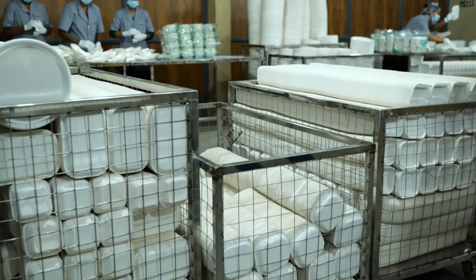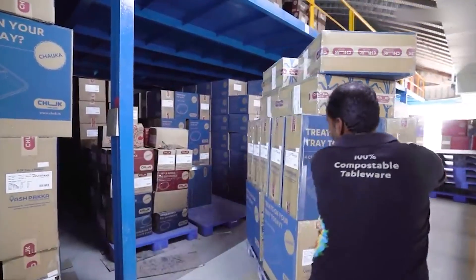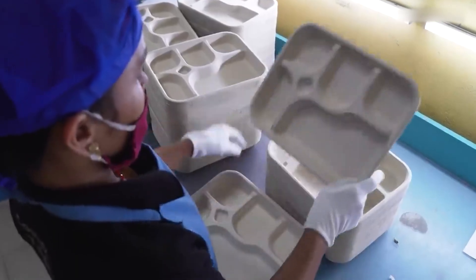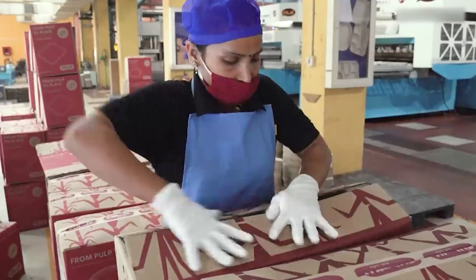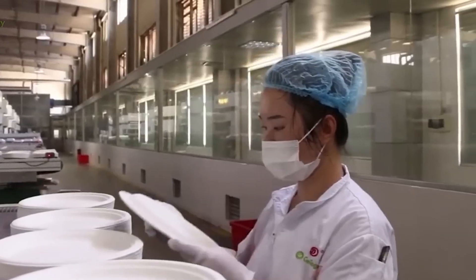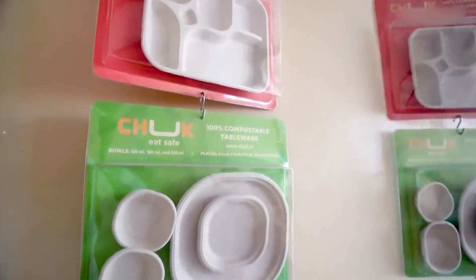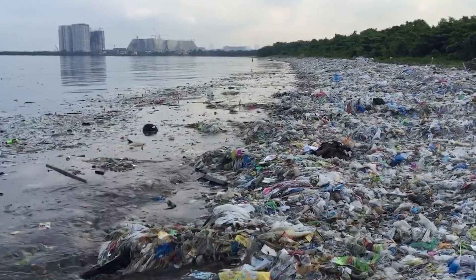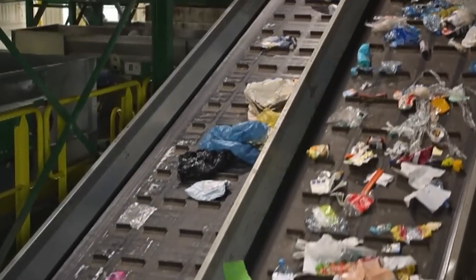From there, these bagasse-based plates, cups, and containers make their way to supermarkets, food stores, or restaurants. Products made from sugarcane bagasse can biodegrade within 60 to 90 days and are considered a much more environmentally friendly option compared to plastic, which takes 500 to 1,000 years to decompose. However, bagasse products require proper industrial composting conditions to decompose that quickly. If they are thrown into regular landfills, the decomposition time can sometimes be even longer.